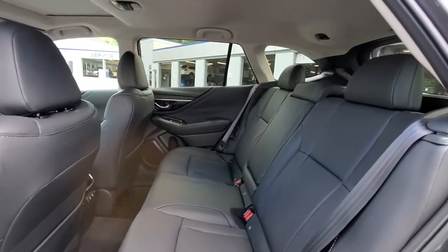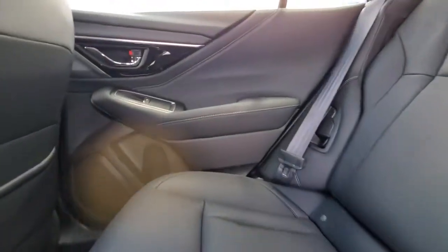Indulge your adventurous side in this well-equipped Outback. Come in for a fun and easy test drive — our team will make it the best part of your day.